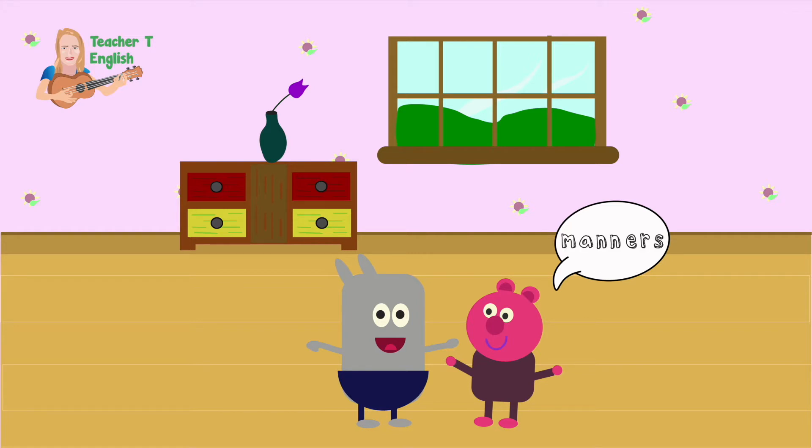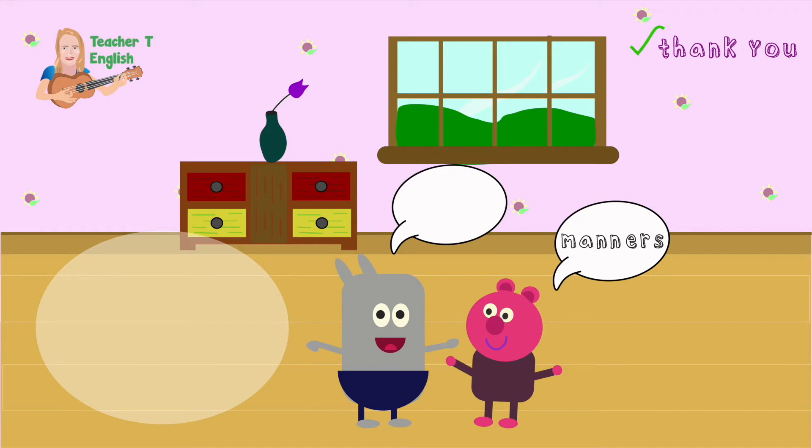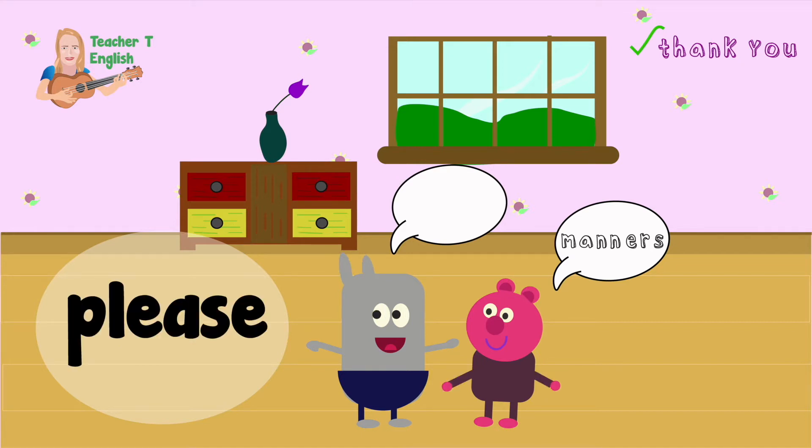What are manners? A way to behave politely. Here's some examples. Thank you — we always say thank you if someone does something for us. Please — say please when someone gives you something.